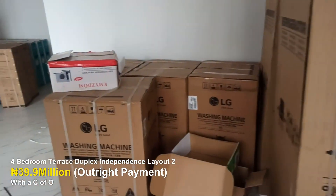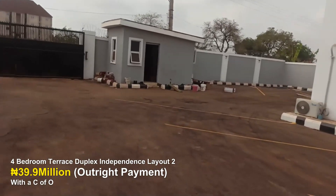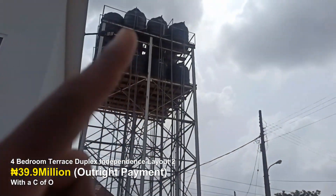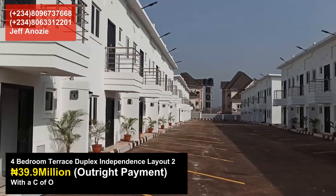Welcome to JMEX Estate — this is the first of its kind, sitting right here in a gated environment with a security gatehouse, fully equipped 24/7. This is the water supply. Welcome to this amazing estate.